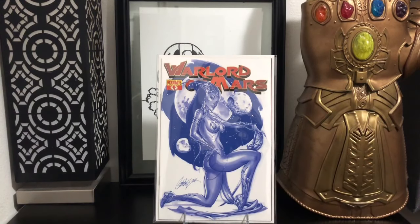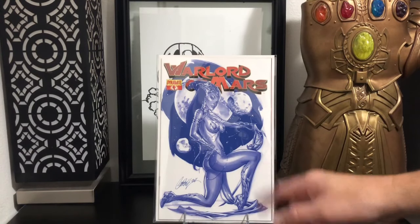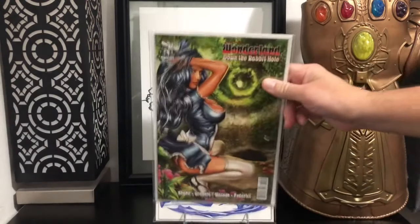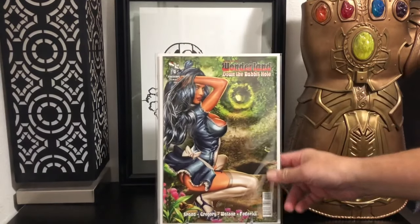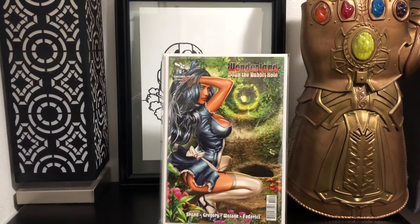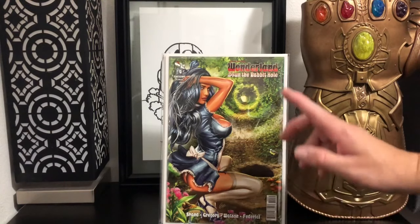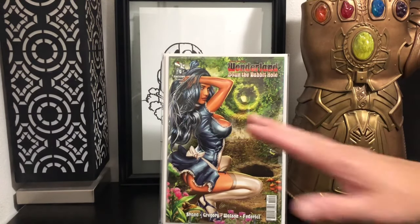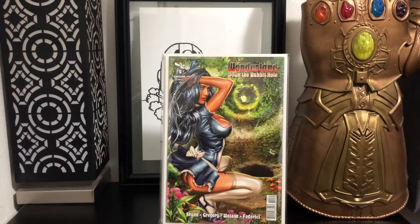I found this Warlord of Mars number four — J. Scott Campbell. I guess they call this the blue and white variant. It's pretty hard to find. There is a red and white if you can find that; I think that's a little harder to find. But 50 cents. Found this Wonderland: Down the Rabbit Hole. This one is number four and it is a variant as well — this is cover C. It's kind of an erotic cover.